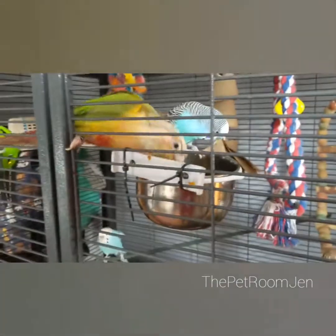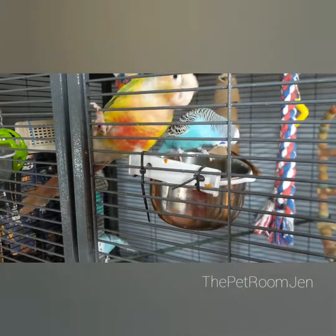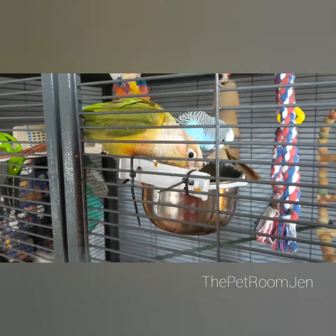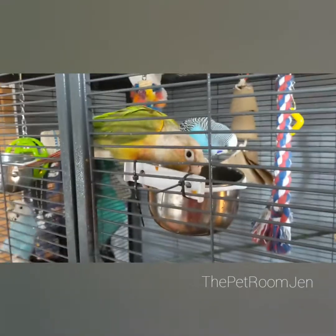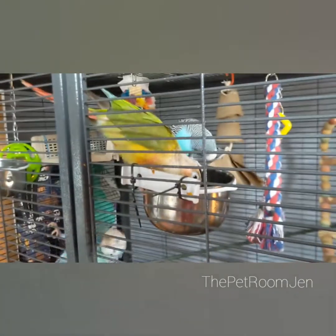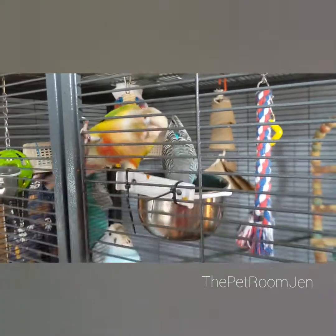Here are these guys eating. Hoover's a junk food bird — Hoover's the green cheek conure, so he went straight for the nut. Monet over there went for the green stuff.